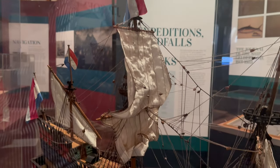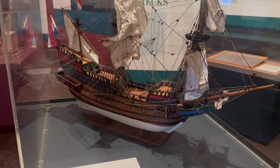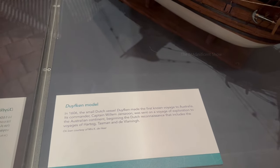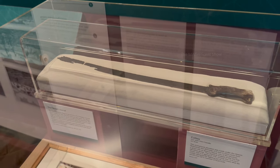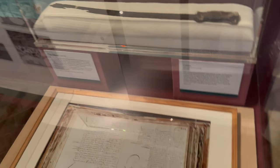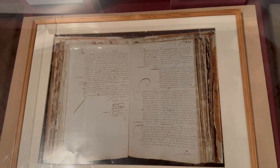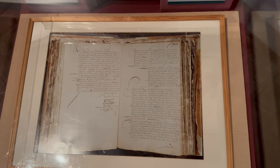A model of the Duif, a Dutch ship built in 1606 that traveled to Australia, was also there. A broken sword rescued from one of the wrecked ships was on display and is believed to have been made in the 17th century. There were also some rescued books and writings from various ships kept in that museum.